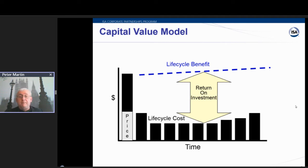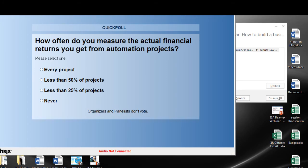I'd like to pop into a poll question at this point in time. How often do you measure the actual financial returns you get from automation projects? If you can select one of those radio buttons and let us know whether you actually measure after the project the financial returns you get down to dollars and cents — what your return on investment is — that would be helpful.